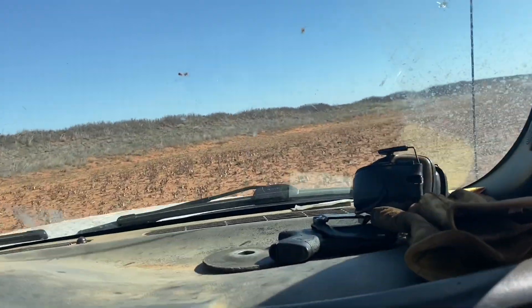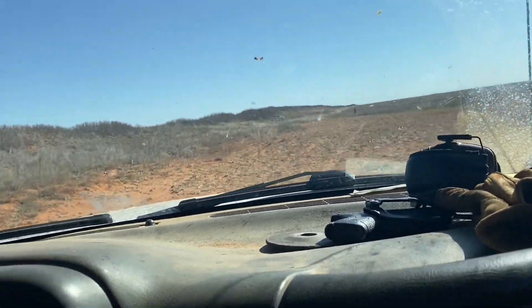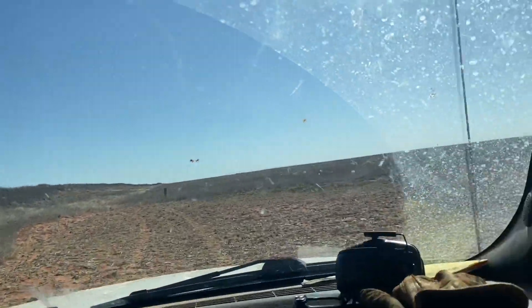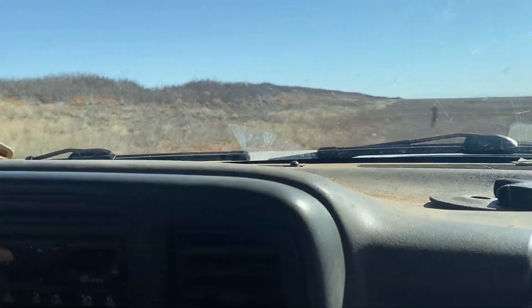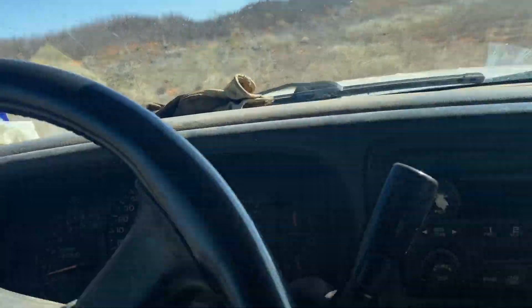We got stuff falling down. They ran up here over this hill, so I'm going to go up there and see if I can see them — maybe I can still get a shot at them. Let's walk up there and see. You want to film it? I don't know if I can get a lot of footage up there.